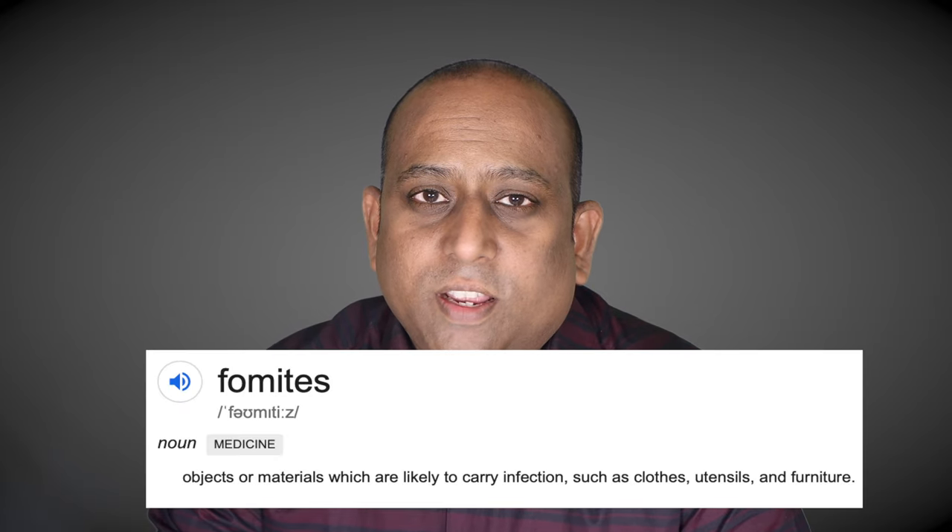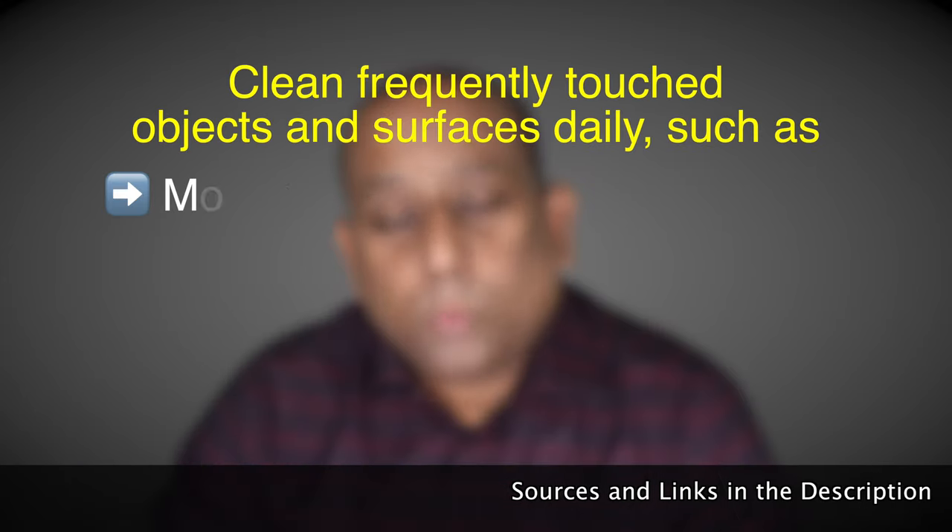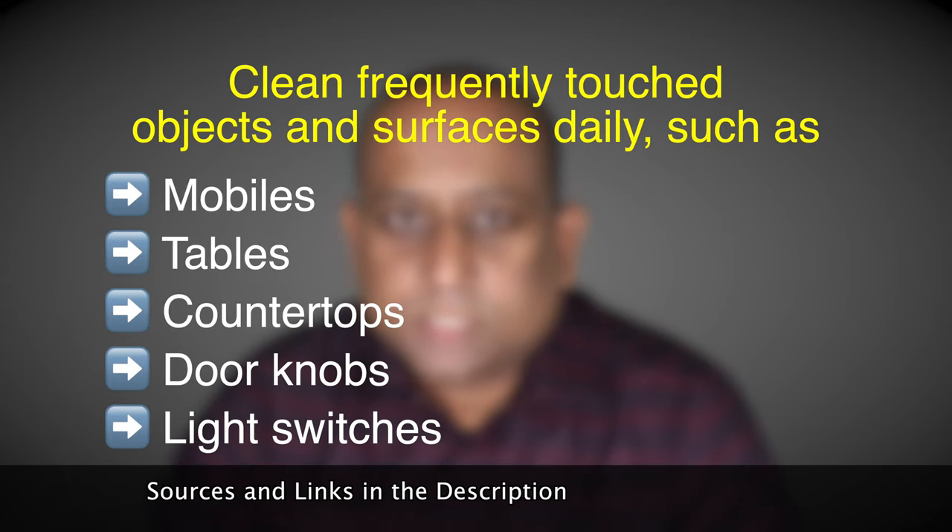Fomites, or infected surfaces, are created by infected individuals. If you touch a contaminated object or surface and then touch your mouth, nose, or eyes, then you are likely to be at risk of being infected. While you clean your regularly touched surfaces and objects, remember to wash your hands with soap and water after you are done.